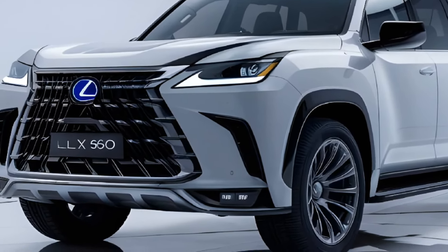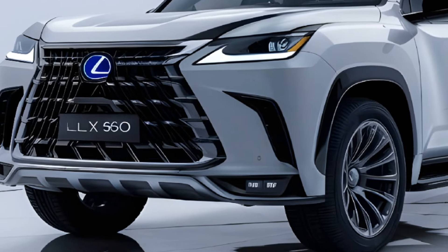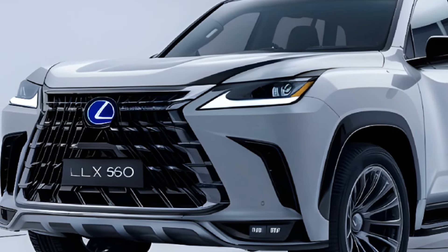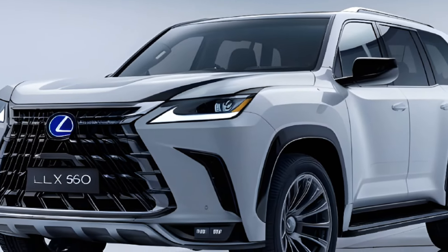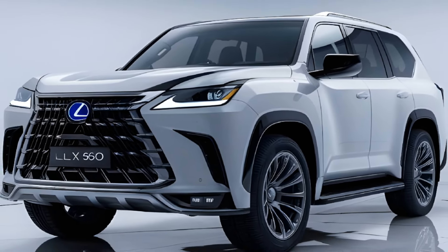Join the conversation in the comments below and let us know what you think about this luxury SUV. Do you think it's worth the price tag? Would you consider buying one? Don't forget to hit that like button and subscribe to Car Vibes for more automotive content.